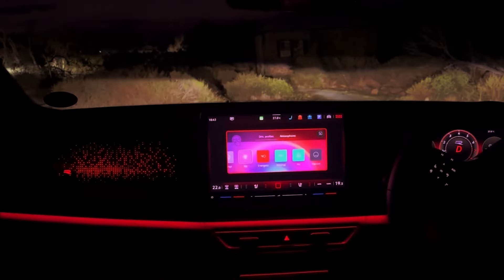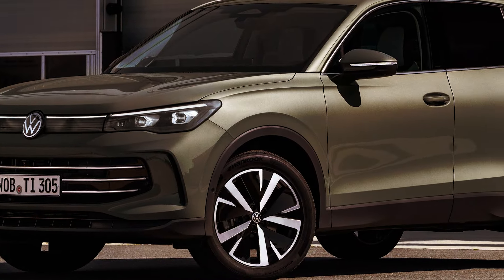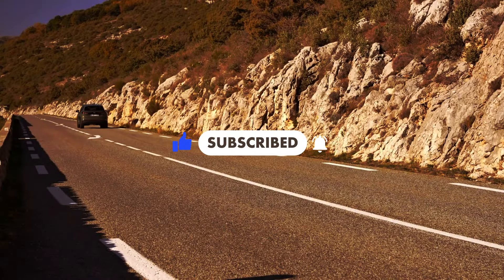What do you think of the new 2025 Volkswagen Tiguan? Will the new plug-in hybrid powertrain help it catch up with class leaders in terms of sales numbers? Let us know in the comments, and don't forget to subscribe. Thanks for watching, and see you next time.